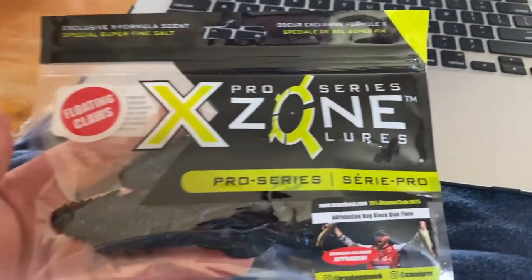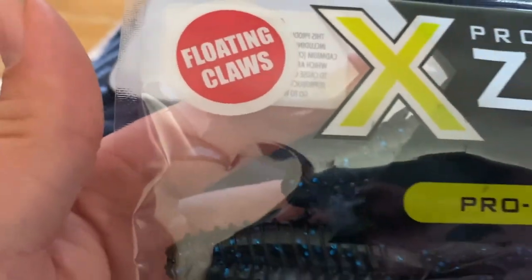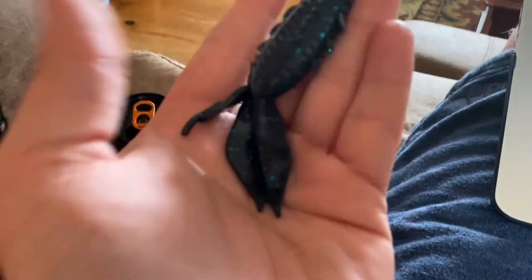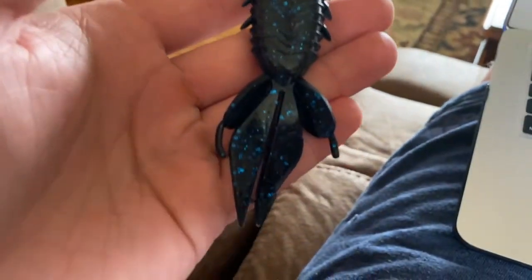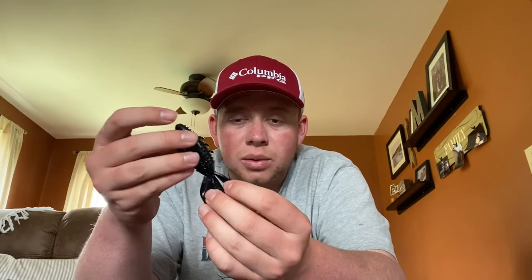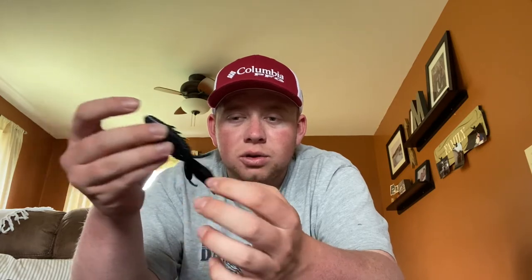Next we've got the X Zone Lures Pro Series Adrenaline Bug — another brand I've never heard of. Floating claws — I actually really like that. These are a bigger creature bait style, almost reminiscent of a Bandito Bug. We've got black and blue flake, which I'm a fan of as we get later into summer. The body is reminiscent of a Bandito Bug, but the floating claws will give it a really cool presentation right on the bottom.